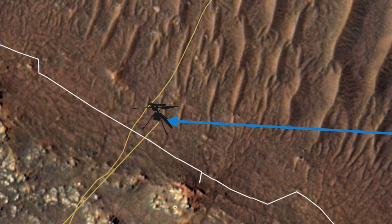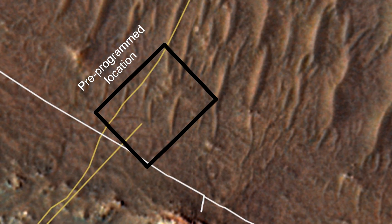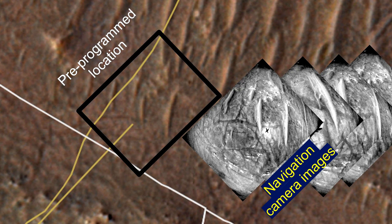They programmed the chopper to land right here, and then only checked their pre-programmed location with actual navigation camera images — these images.